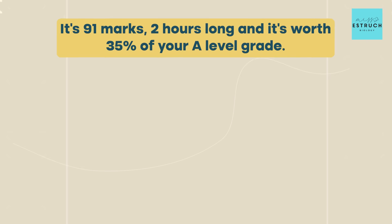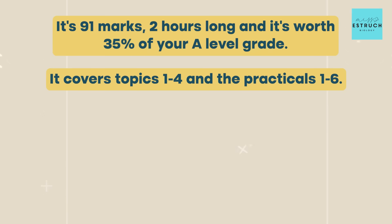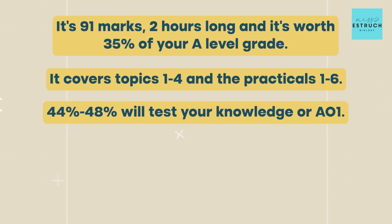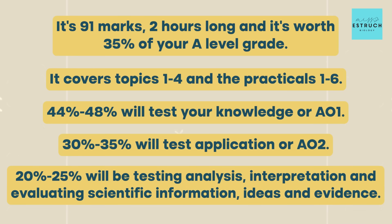Number one: it's 91 marks, two hours long, and it's worth 35% of your A-level grade. It covers topics one to four and the practicals one to six. 44 to 48% will test your knowledge, or AO1, assessment objective one. 30 to 35% will test application, or AO2, and 20 to 25% will be testing analysis, interpretation, and evaluating scientific information, ideas, and evidence.